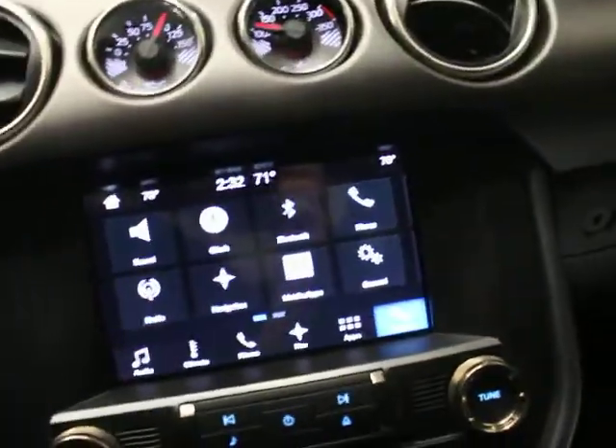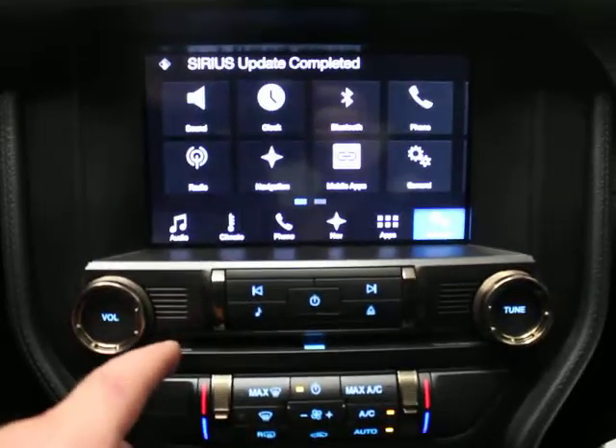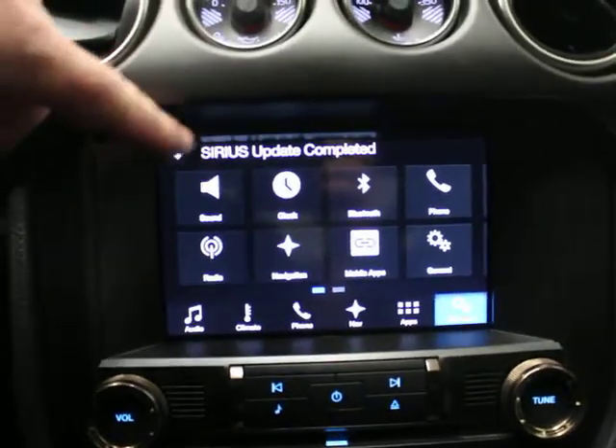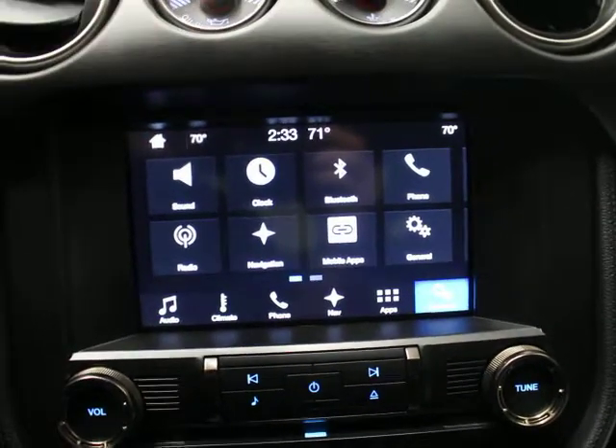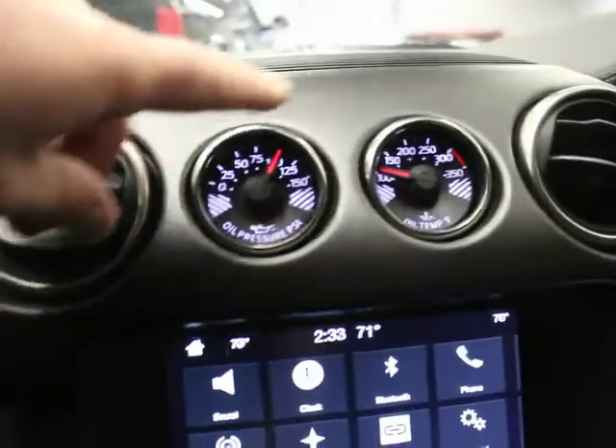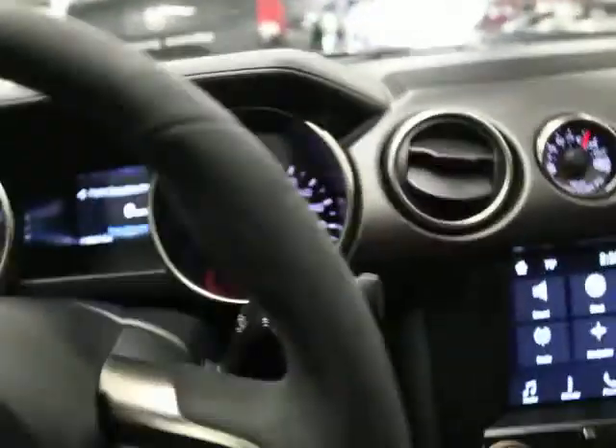You have a touch screen interface for a lot of climate control. You've got satellite radio, navigation, Bluetooth, and backup camera. You've got apps, all kinds of settings, climate controls, and your oil temp and oil pressure sensors up here.